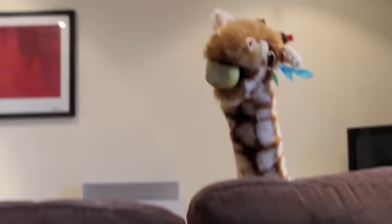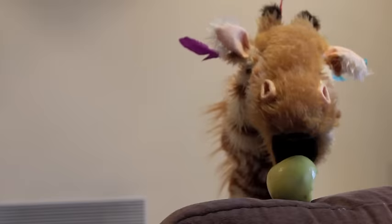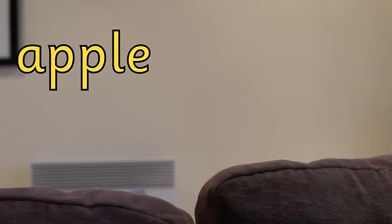Well done! Good girl! What else can you find? Geraldine! What on earth was that? Uh oh! It is a nice juicy apple! Mmm! Apple starts with the ah sound. Well done, Geraldine!